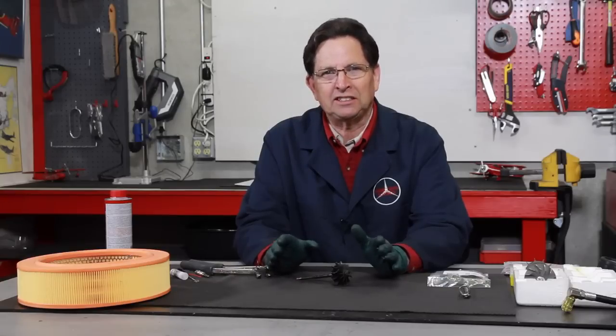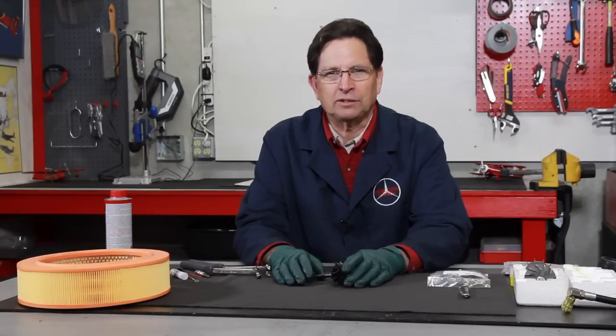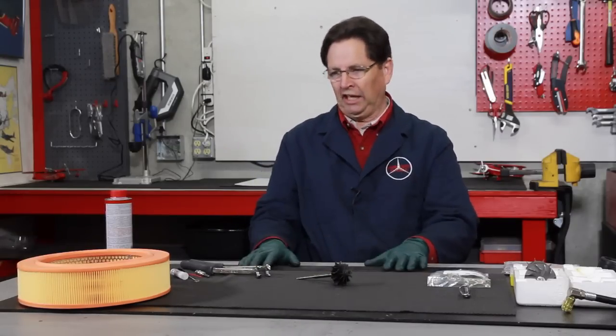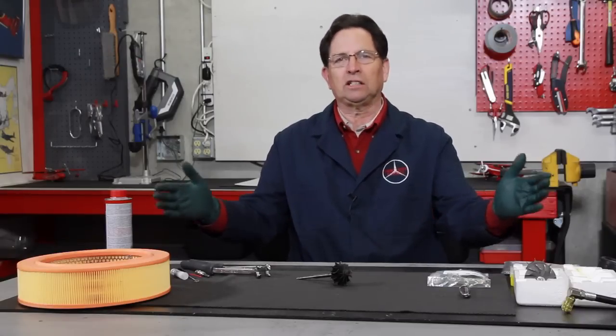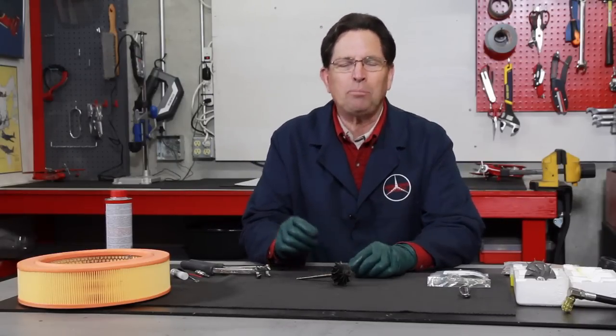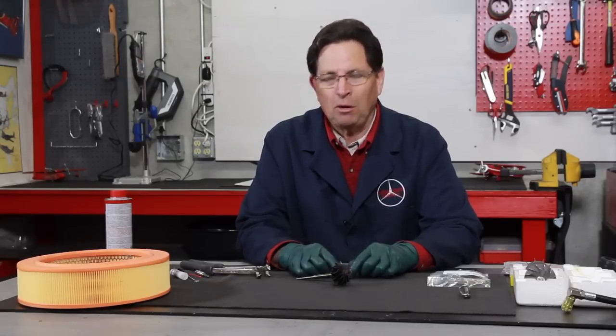There are a number of things that cause diesel engines to smoke. I get emails all the time asking, 'Kent, my diesel smokes — how can I fix it?' It's usually a combination of things due to age. The products you see here on the table are products that we have developed over time to help the owner diagnose and fix his own smoking problems.